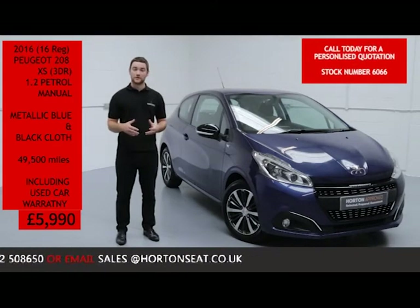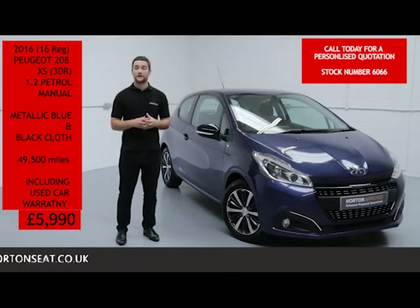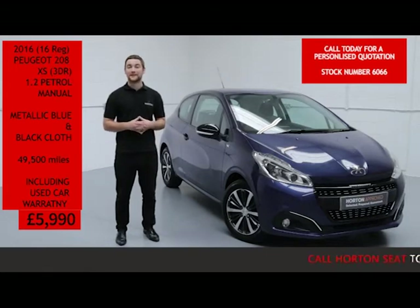If you've got any questions, or you would like a more in-depth video presentation, a proposal, or even a personalised quote put together for you, all you need to do is give us a quick call on the number below and quote the vehicle's stock number. Or if you prefer, you can email us — again just quote that vehicle's stock number and we'll reply to you the same day.